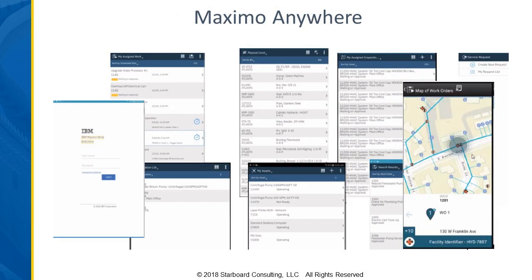This next screen gives you a feel for what Anywhere looks like. You log in and can get lists of your work, assets, or parts depending on what you're working on. When you click into those pieces, you can go into the details and then perform your transactions. You also have mapping capabilities within Maximo Anywhere — if you've got that configured within your enterprise Maximo implementation, it will be available within your Anywhere applications.